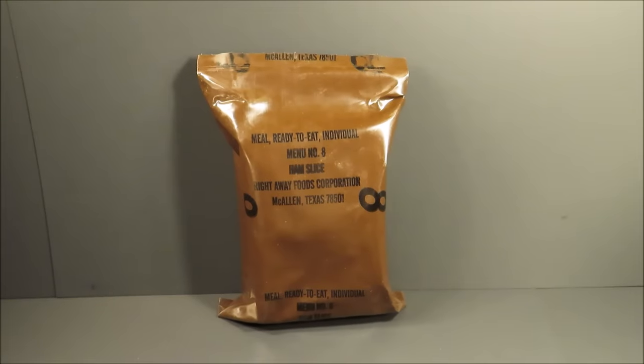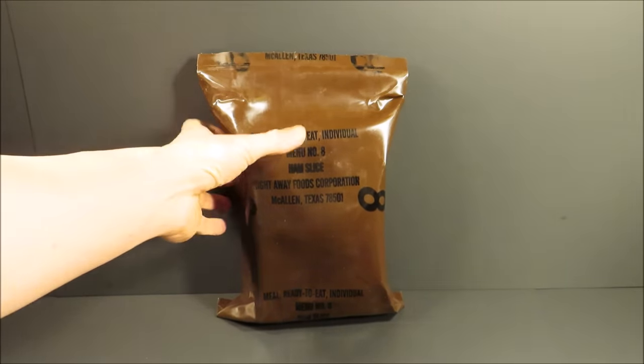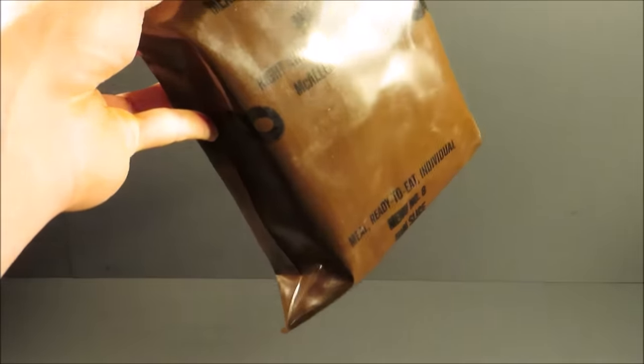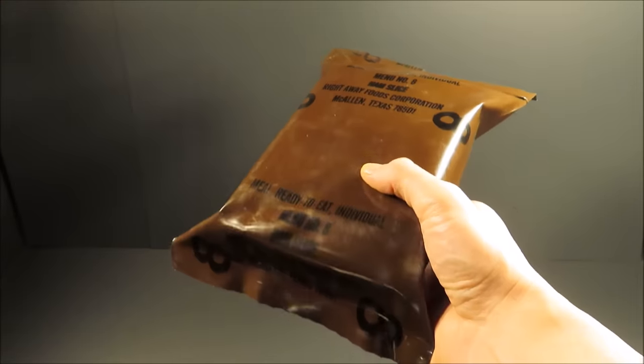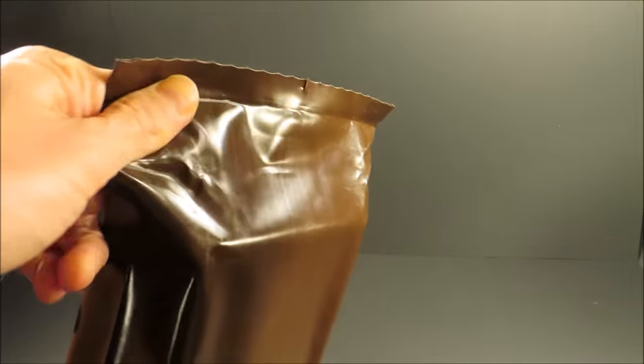The slight combination of sleep deprivation and irrational hunger has brought me here — Meal Ready to Eat, individual menu number eight, ham slice. This one's from 1992, stored under utmost conditions at about 50 degrees Fahrenheit for its entire lifespan. Let's give it a look.